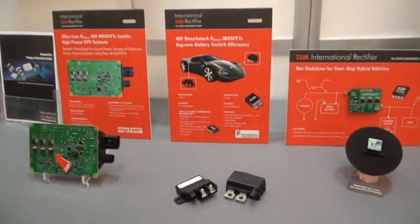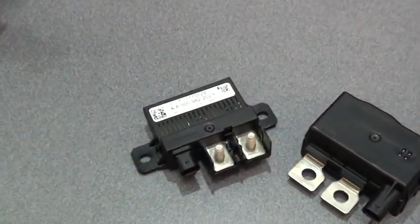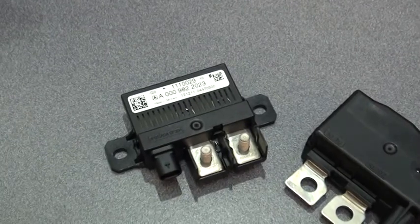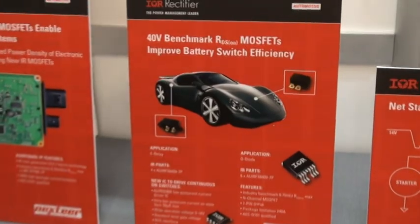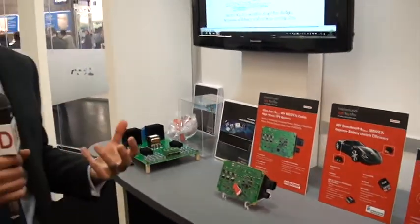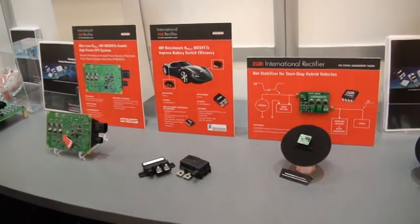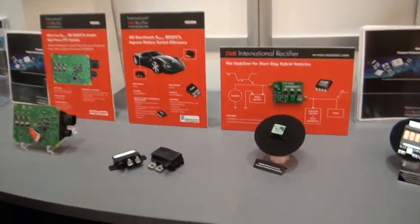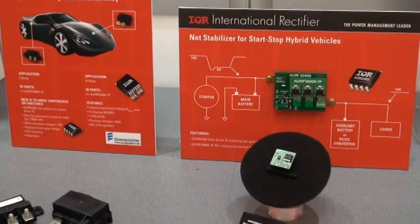The next system is for a newer type of vehicle. Here we have battery switch devices using several MOSFETs in parallel, for use on micro hybrid vehicles. This is the typical stop-and-go application where the vehicle stops at a red light and turns off the engine, and the moment you lift your foot off the brake the engine restarts again. Here we need MOSFETs to switch the batteries in and out of circuit with very high efficiency, high reliability, and ultra-low RDS on, meaning ultra-low power losses.